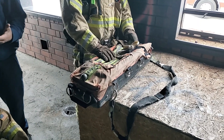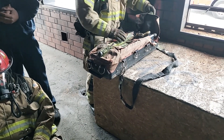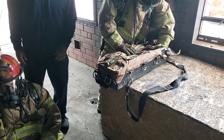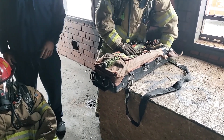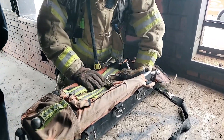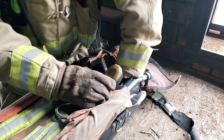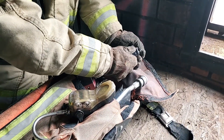Now we're just going to go over a facepiece swap. Before we even deploy as a RIT team, first thing we want to do is make sure our bottle is turned on completely. Once we have that bottle turned on, just check — make sure we've got air flowing through and make sure you can use the buddy breather in that situation.